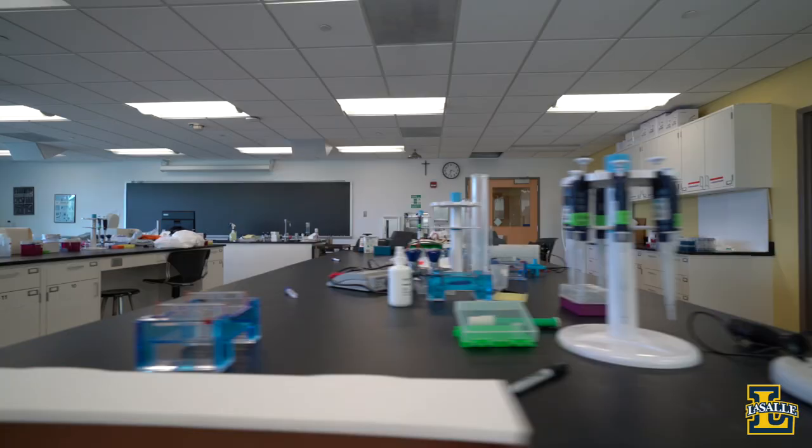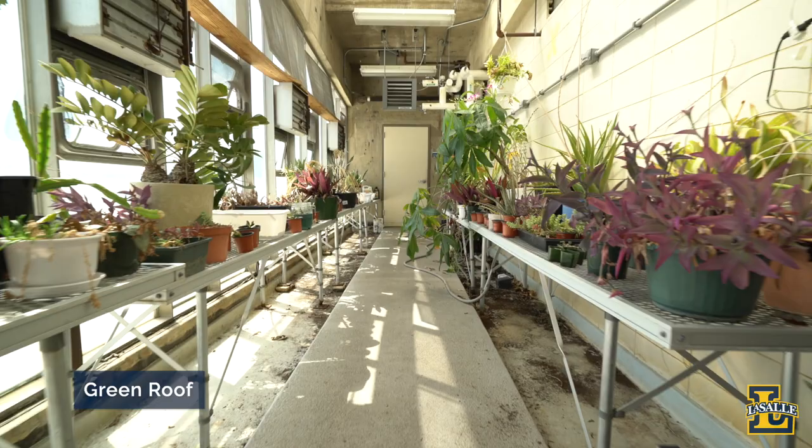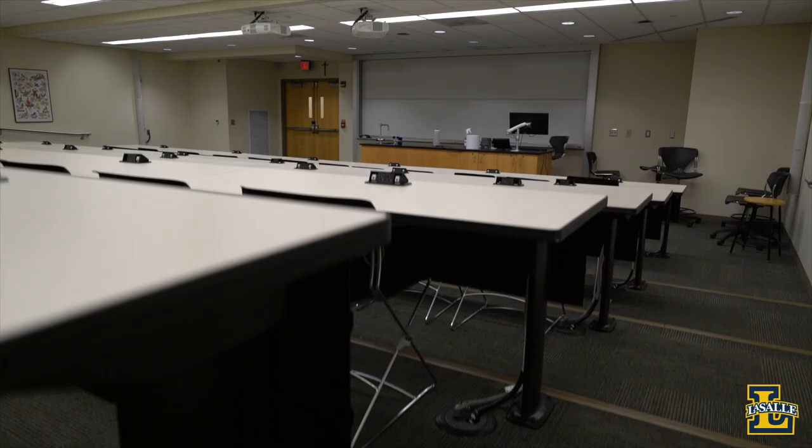Inside Holroyd, you'll find many of our science labs, and the walls are lined with scientific collections. There are also cool spaces for students to discover and innovate, like our in-house recording studio and green roof. You'll also find the Dean's Office for the School of Arts and Sciences and small lecture halls where students take their classes.